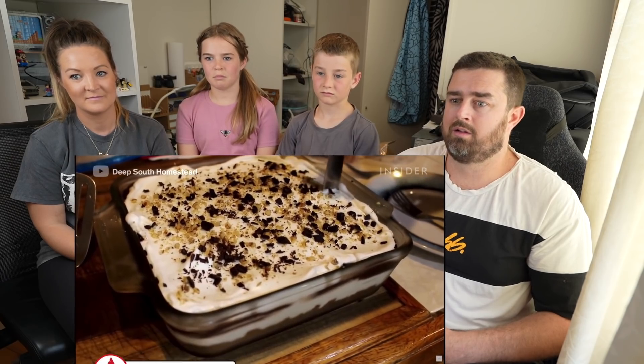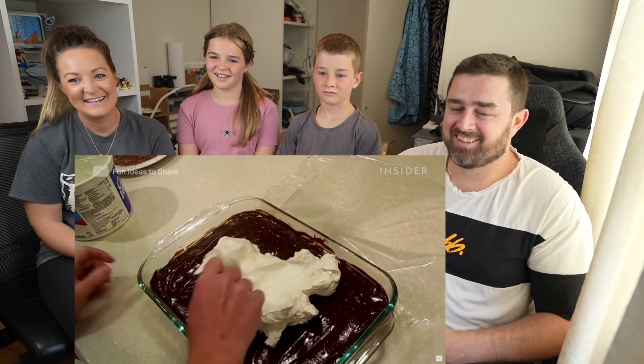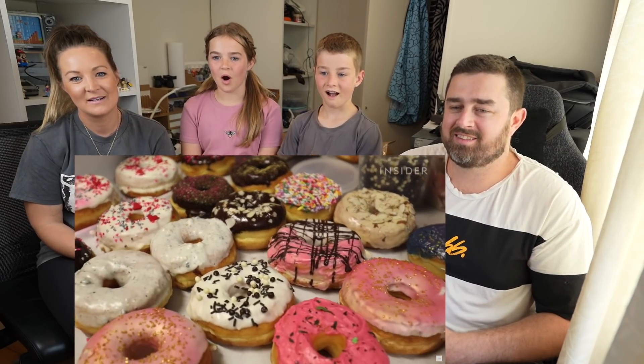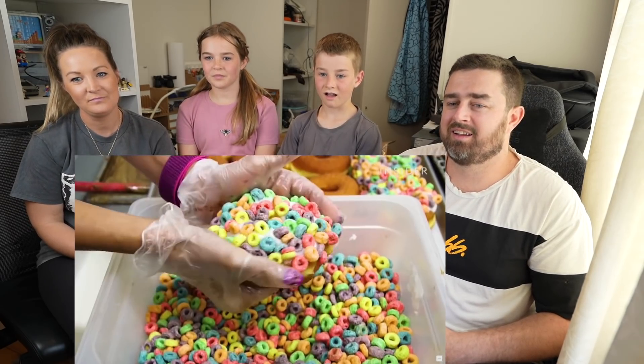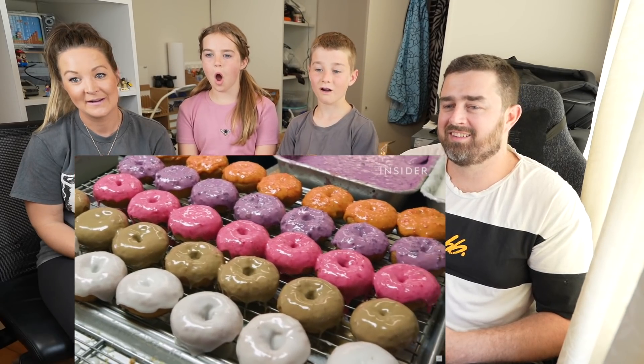Possum pie can be found at diners and restaurants throughout Arkansas. Its layers consist of a crust, a cream cheese mixture, chocolate pudding, and whipped cream. Ooh, yum! The local shops are a quintessential part of California. Whether you like them plain, over the top, or packed to the brim, you can find one you like here.